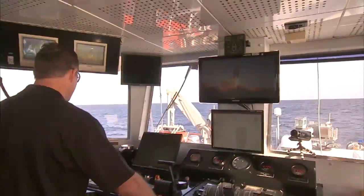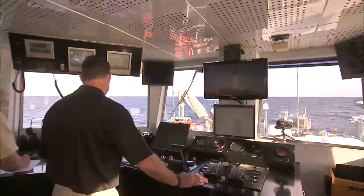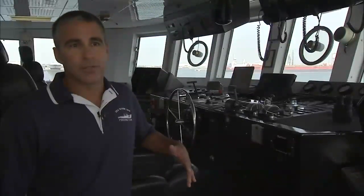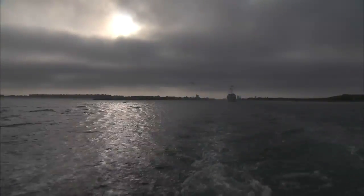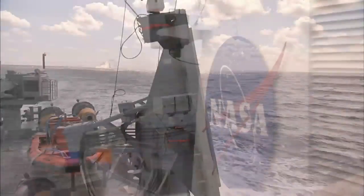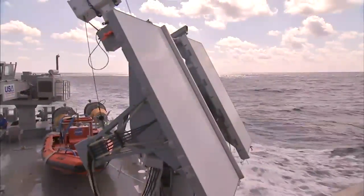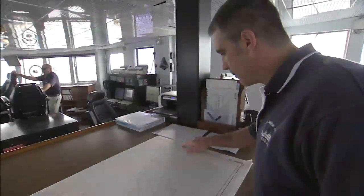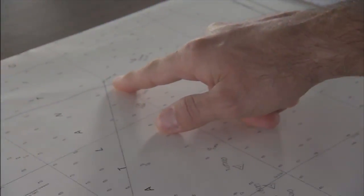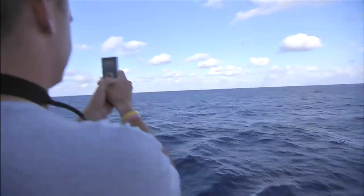While most eyes are still glued to the shuttle's ascent, the two ships positioned in the booster's impact zone in the Atlantic Ocean are ready to begin their work. Generally for a space shuttle launch, we'll depart the port 24 hours in advance. It takes us roughly 12 to 15 hours to get offshore to our SRB impact area. We do surveillance work out there to keep other vessels out of our area, so that when the launch goes, the boosters can come in safely without any traffic around.